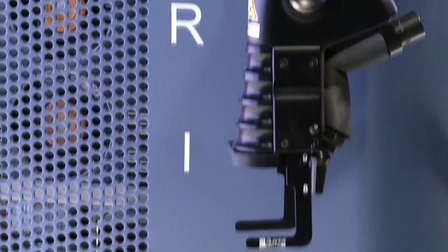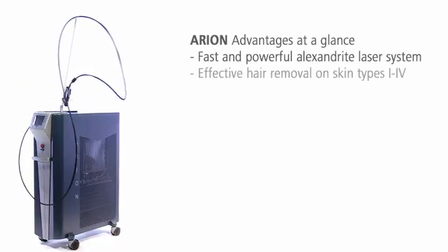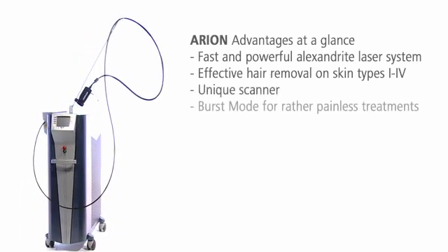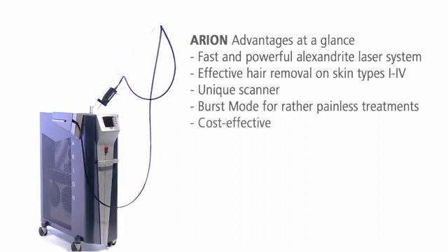The Alexandrite Laser System Arian offers several decisive benefits: higher power and speed compared to similar laser systems, a unique scanner for faster and precise hair removal, the special burst mode for improved patient comfort during treatment, and very low operating and maintenance costs.